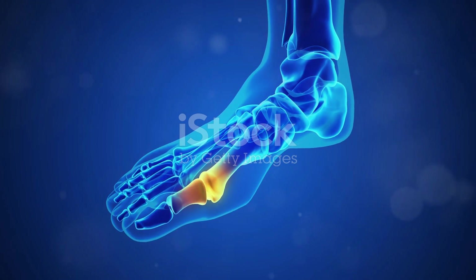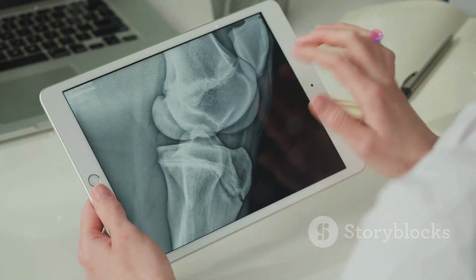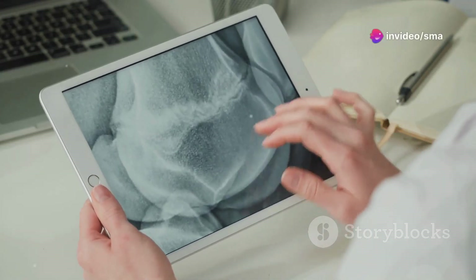By reducing gout attacks, allopurinol provides significant relief to those suffering from this painful condition. It can also help prevent long-term joint damage, ensuring better joint health and mobility over time. Regular monitoring and consultation with a healthcare provider are essential for effective management.